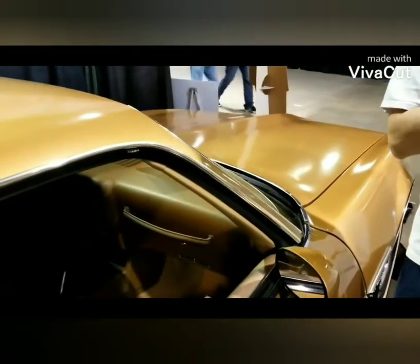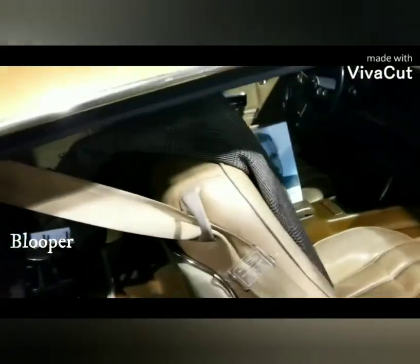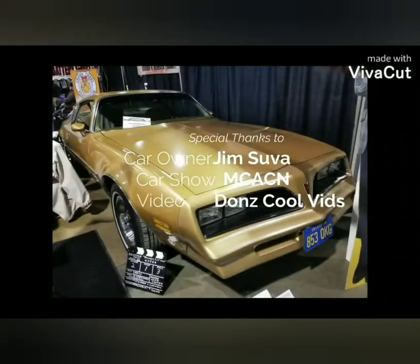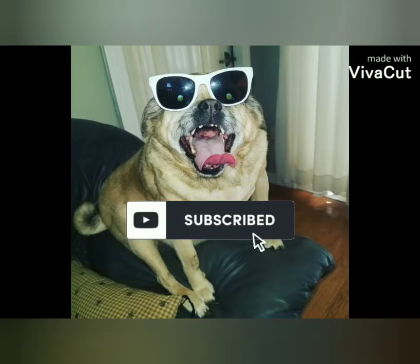Thank you so much for sharing the car — it's truly an honor to see the Rockford car. Thanks again. The gentleman who owns the car is going to pull the seat back one more time. Sorry to make you do that again.